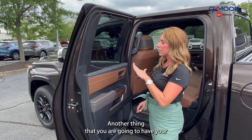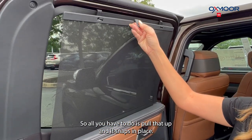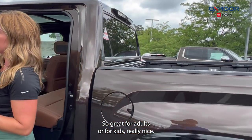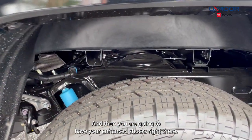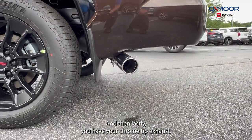Another feature for your back passengers is the sun shades — all you have to do is pull that up and it snaps in place. Great for adults or for kids, it's really nice. And then you are going to have your enhanced shocks right there. And then lastly, you have your chrome tip exhaust.